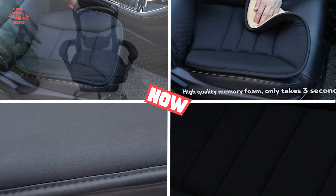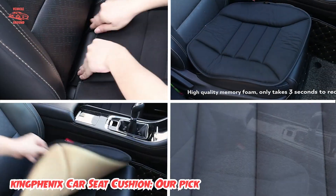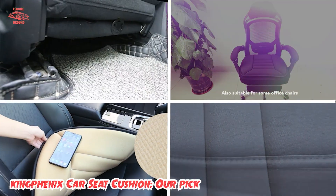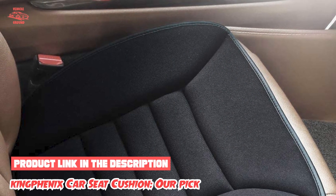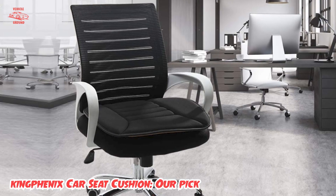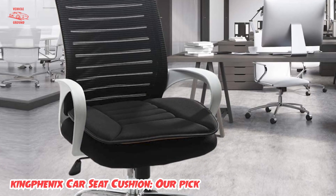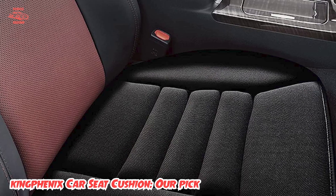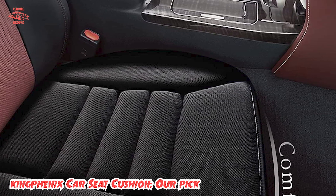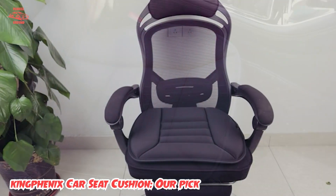The number three position is held by the King Fenix Car Seat Cushion, our pick. The memory foam used is well-suited for anybody who wants to experience real comfort while sitting in their car or office chair. The cushion provides great support to your posture and relieves pain in the lower back, and it has silicone gel at the bottom to prevent slipping. It is portable and multipurpose, and since it has a thickness of only 1.2 inches, you won't feel a drastic change in seat height after installing it.